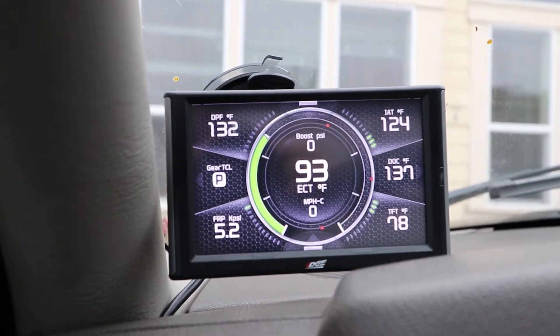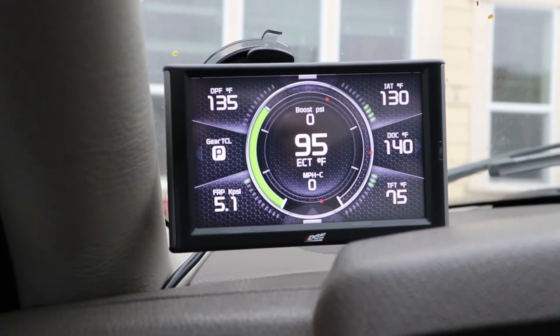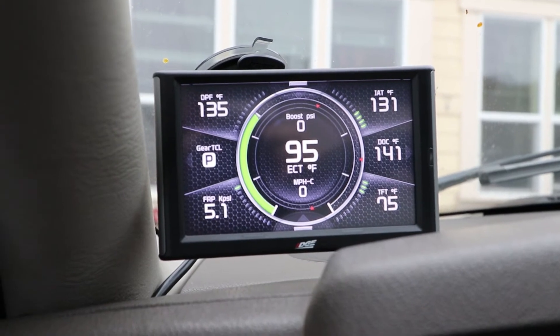It takes a second when you first start your truck up — it won't come on key on, you've got to actually start it. So this is the layout I've got right now, at least in the meantime, until I get an actual EGT gauge.